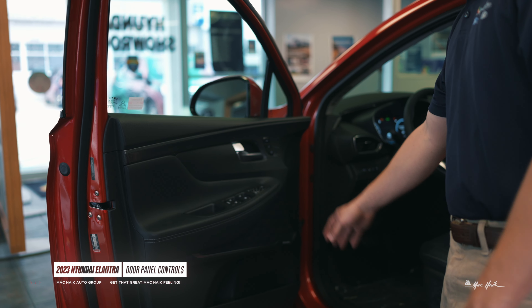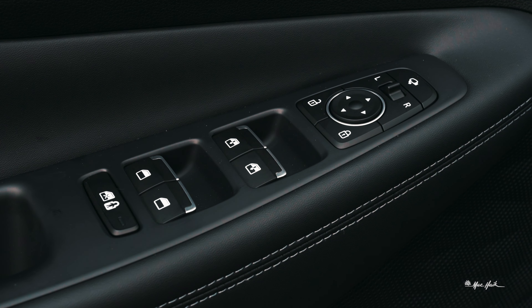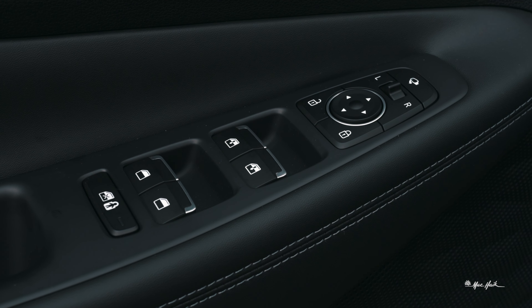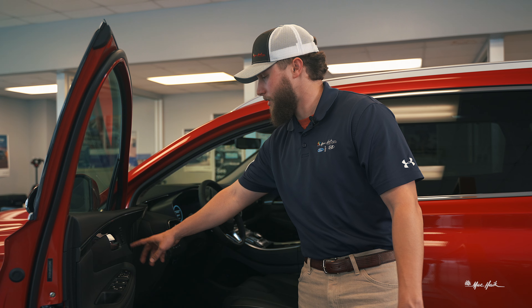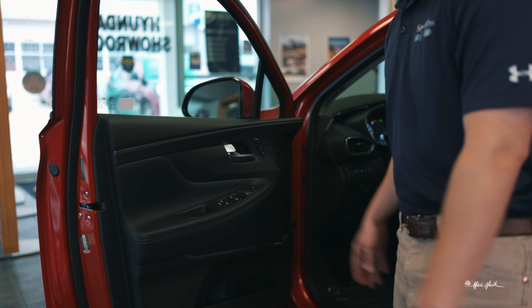On your door, you push this button to the left to adjust the driver's mirror and to the right to adjust the other one, and this dial will position it for you. This particular model does have power folding mirrors, which is this button here. All of your window controls are right here, and your driver seat memory settings are here as well. You have two different memory positions — hit set, and once your mirrors and seat are configured how you want them, you push the number and it saves it. Every time you get in, just tap that number and it'll adjust everything for you.